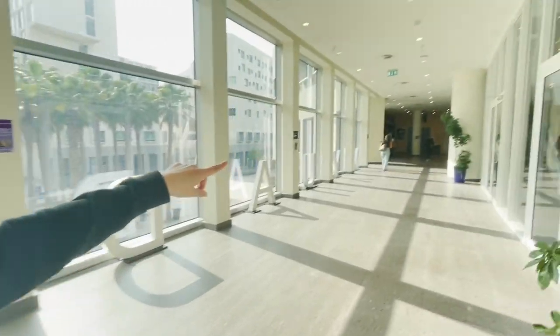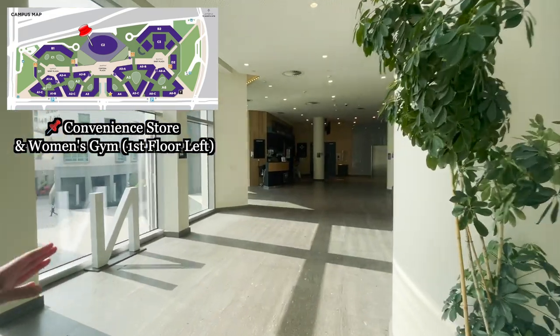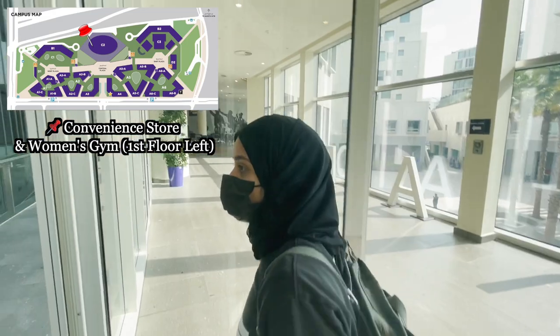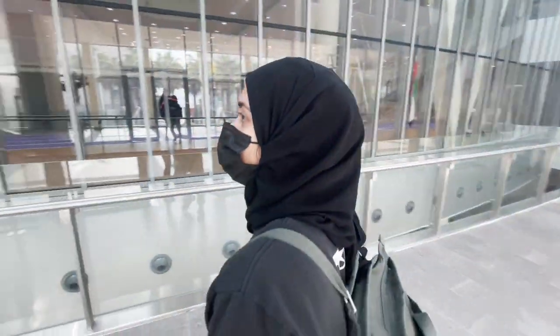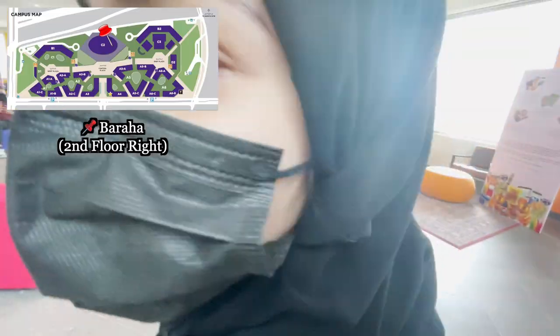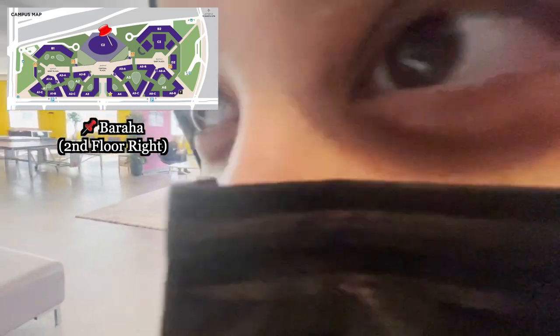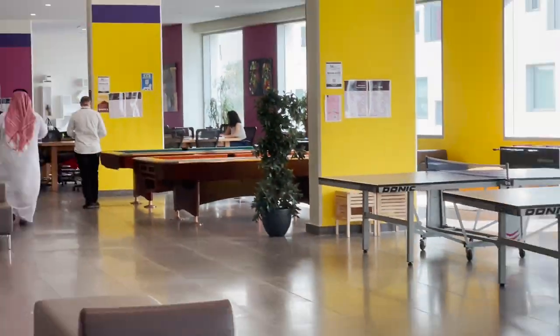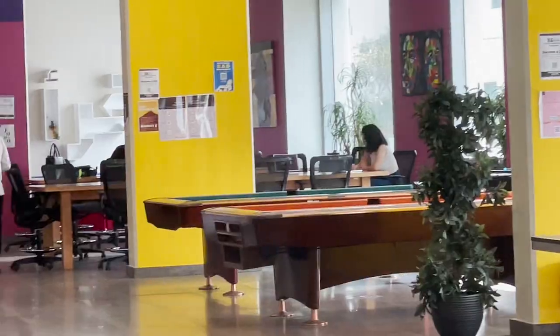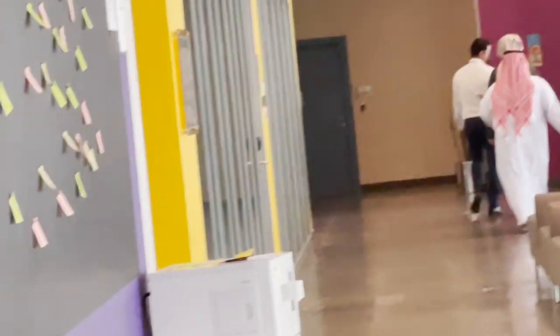There's also a convenience store — very cool. On the right side of the second floor is the Braha, which is basically the gaming room where you can play lots of games with your friends. Yes — the ping pong and pool tables. There are also study rooms there that you can check out.